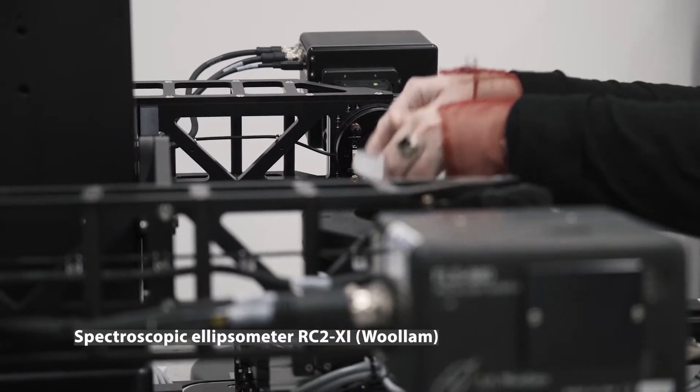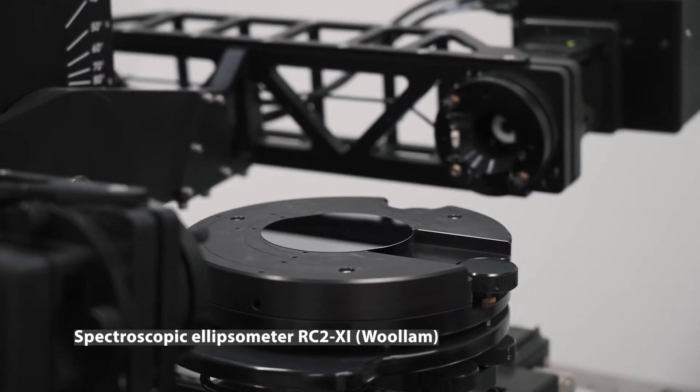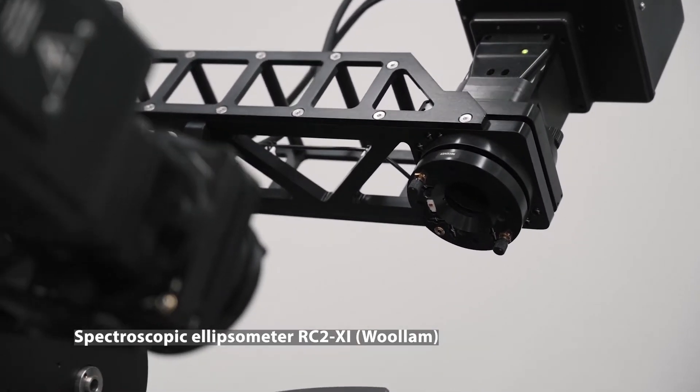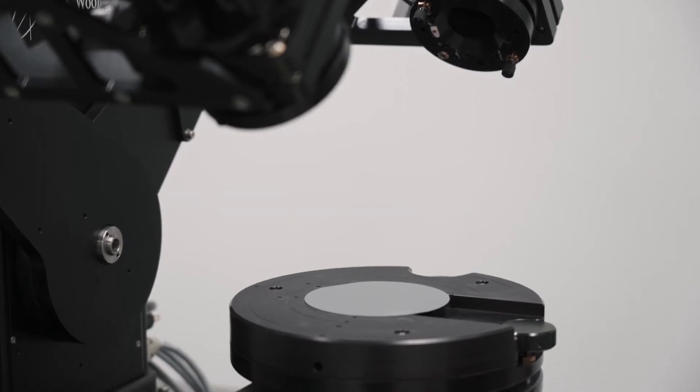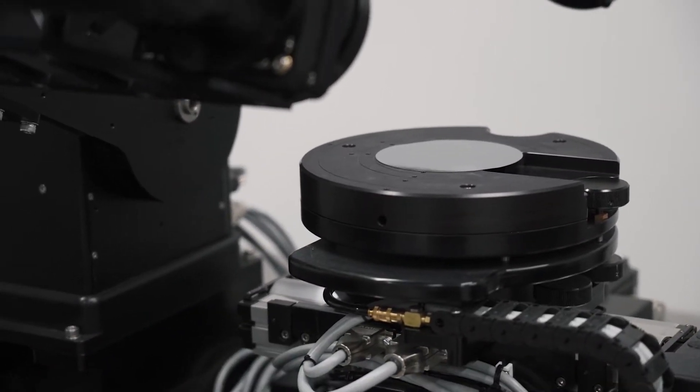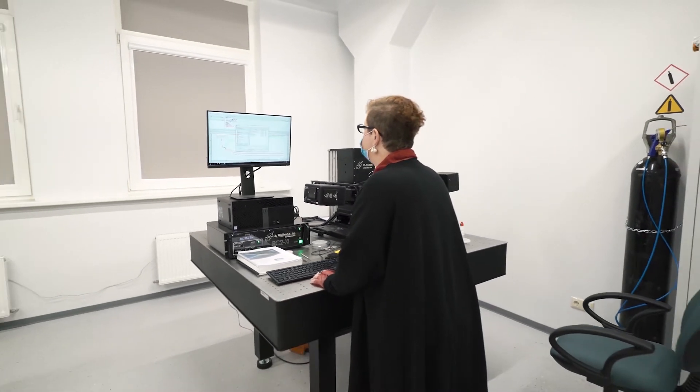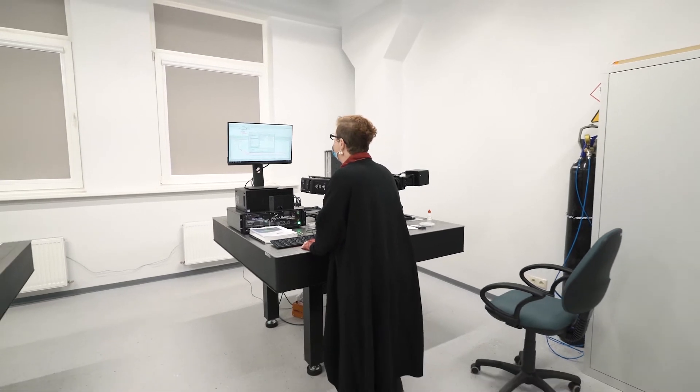A great deal of industrial and academic research and characterization is performed on thin films. For this, a Woollam spectroscopic ellipsometer is used. Spectroscopic ellipsometry is a non-destructive and non-contact indirect optical measurement technique. It allows the characterization of a wide range of properties of a thin film including optical constants, layer thickness, surface roughness, interface layers, composition, band gap, crystallinity, grading and isotropy, and many others. The ellipsometer is mostly used for the characterization of thin films and coatings, particularly by a local company GroGlass, producer of anti-reflective coatings on glass.